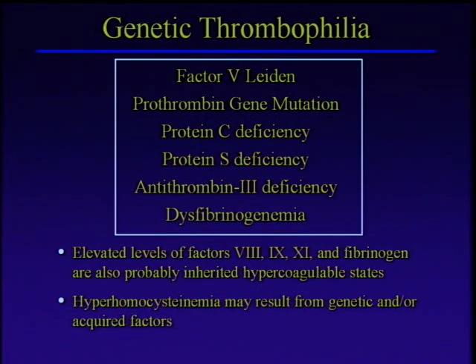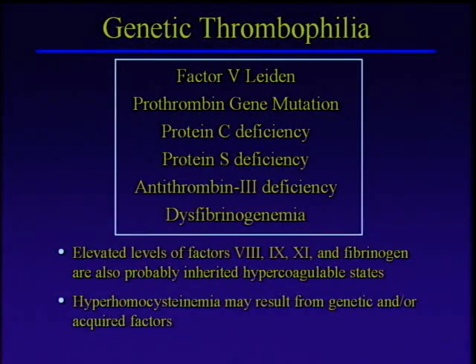Here's a list of things we currently test for commonly. In the box are the classic and common genetic clotting tendencies: Factor V Leiden and the Prothrombin gene mutation — these are the most common ones. Factor V Leiden was discovered in the early 90s, the Prothrombin gene mutation in the late 90s, and it turns out these are very, very common. The classic genetic clotting tendencies we've known about for 20 to 30 years are protein C deficiency, protein S deficiency, and antithrombin deficiency. These are proteins important in regulating the clotting system, and when you don't have enough of them, you have a tendency to clot excessively.